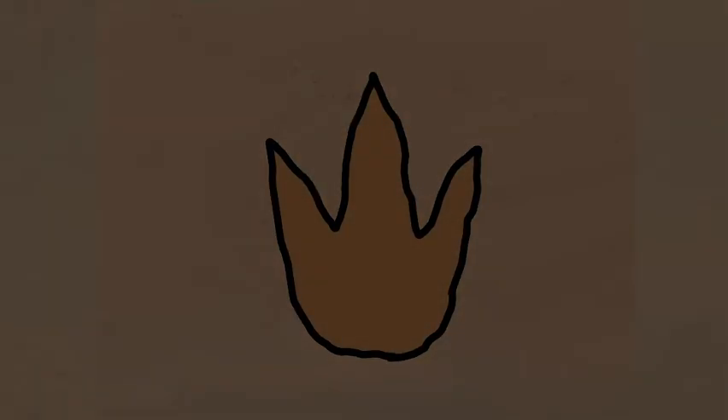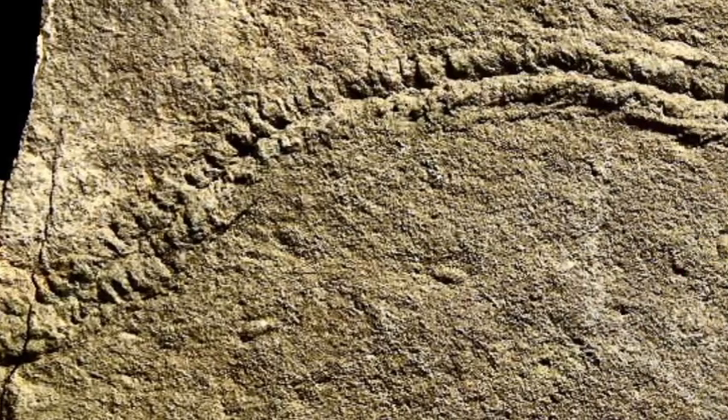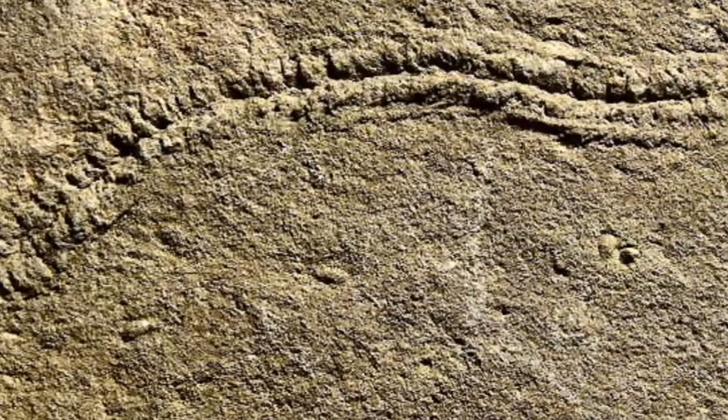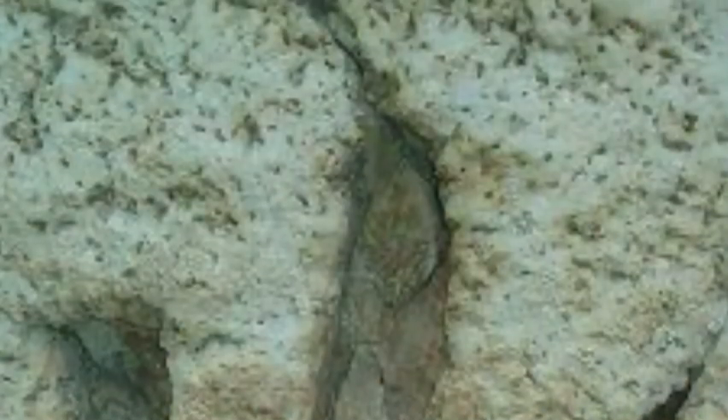Trace fossils usually form when an organism makes an imprint, such as a footprint, a burrow, or a trail made by dragging their tail on the ground, in a substance such as mud or clay. The clay or mud then hardens around the imprint, preserving it for a long time after the organism leaves it behind. Trace fossils are incredibly rare because the organism has to leave the evidence in the right place at the right time, and then the fossil has to survive weathering and erosion. Dinosaur footprints are some of the most well-known examples of these types of fossils.